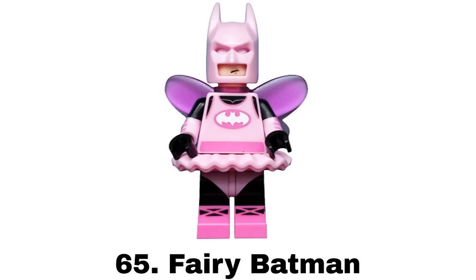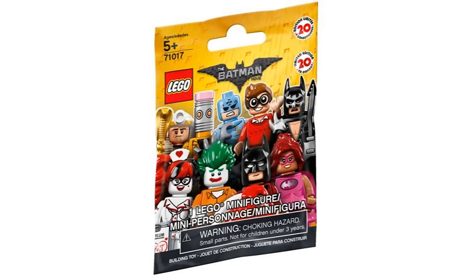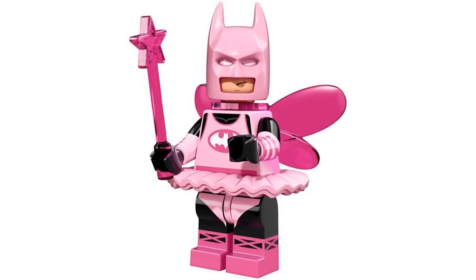Number 65 is Fairy Batman from the LEGO Batman Movie Collectible Minifigures Series 1 in 2017. This might be the most ridiculous Batman suit with the pink design, the fairy wings, and tutu, which I don't like the silly designs too much. Still, it is a well-detailed figure with the dual molded arms and legs.